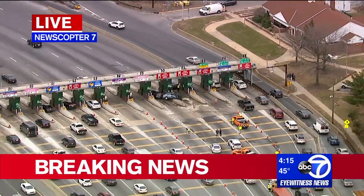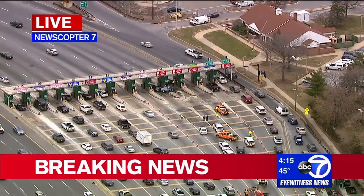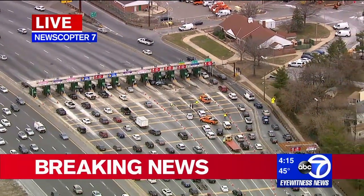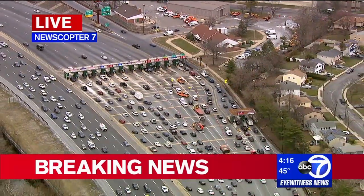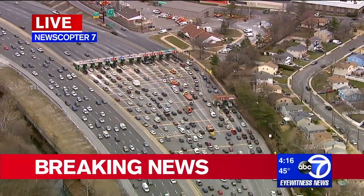One fatality has been reported at this accident. You are down about a third of your toll lanes as you head north on the Garden State Parkway getting into the Union Toll Plaza. Right now your delays are back to exit 140, but quickly building by the minute.